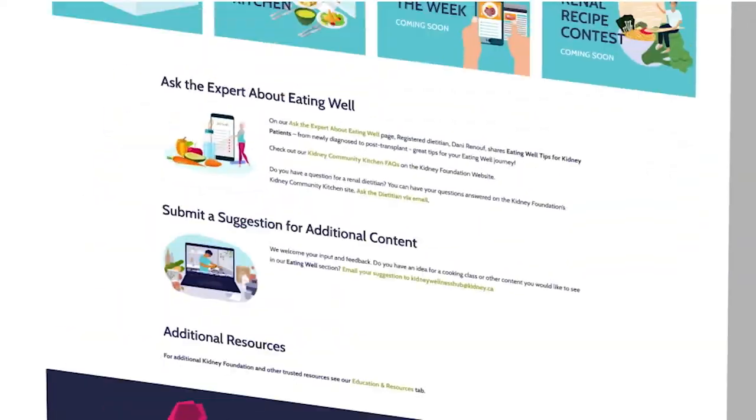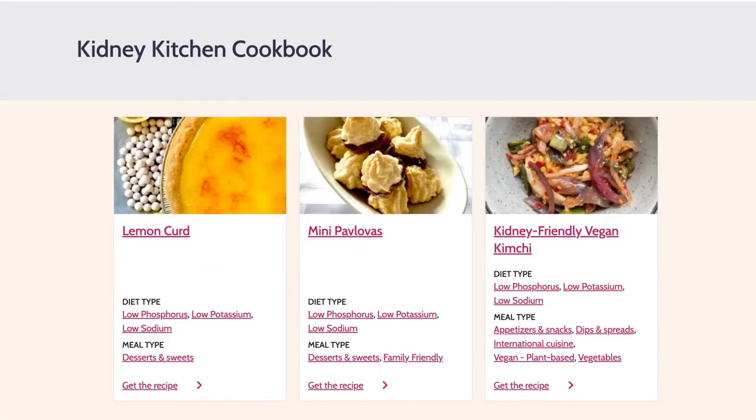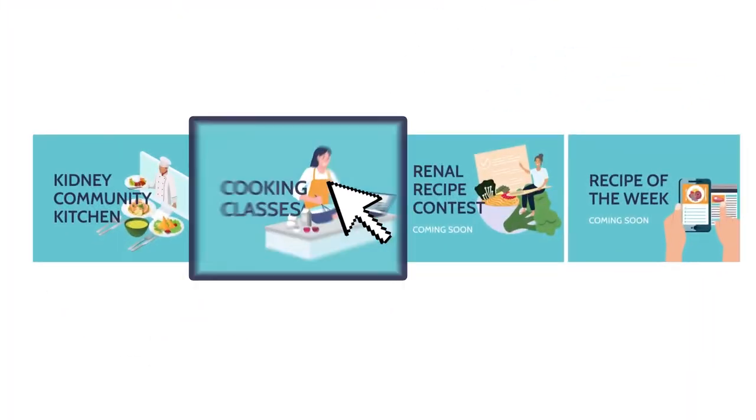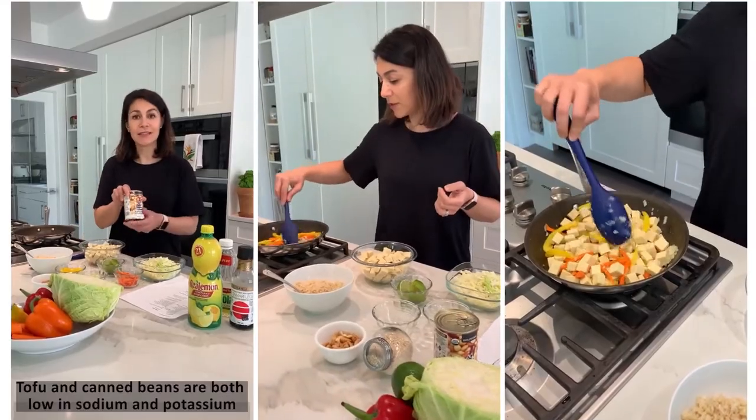Be sure to check out the Kidney Community Kitchen with meal planners, cooking demos, kidney-friendly recipes, and don't miss the opportunity to test your cooking skills in one of our live cooking classes.